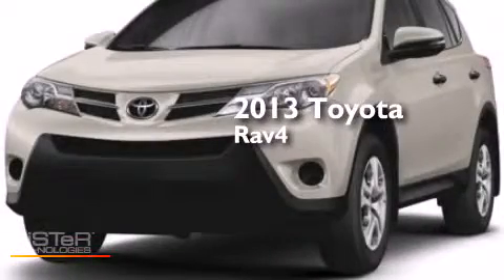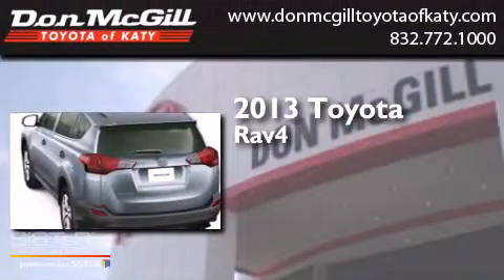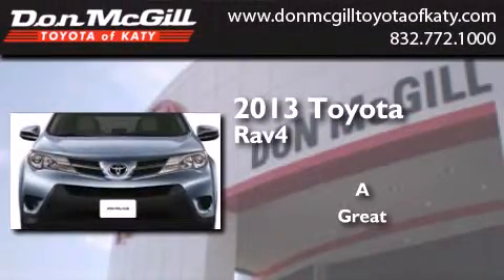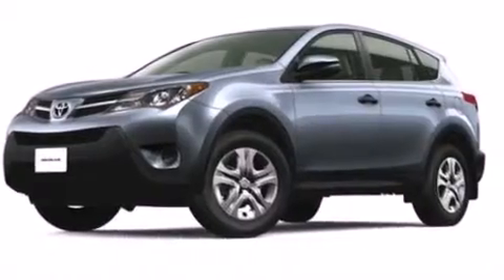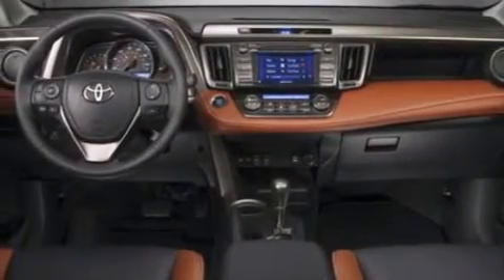This is a brand new 2013 Toyota RAV4. Features include air conditioning, cruise control, full power accessories, a CD player, and side curtain airbags.